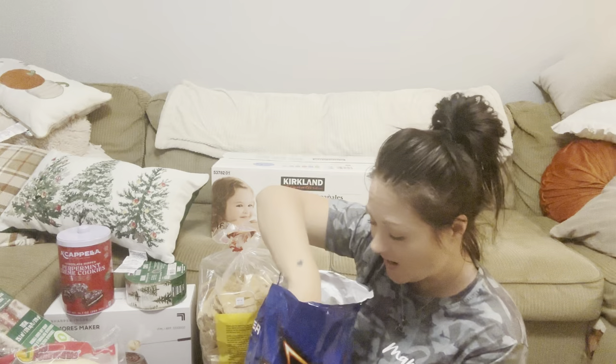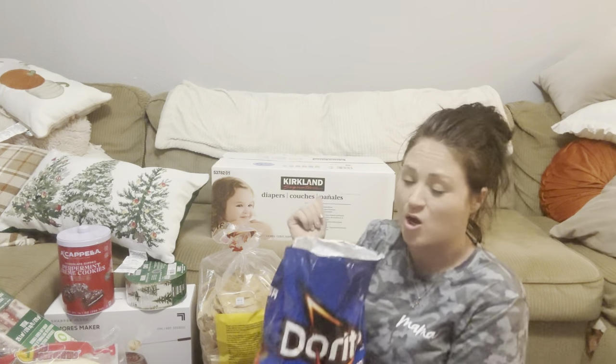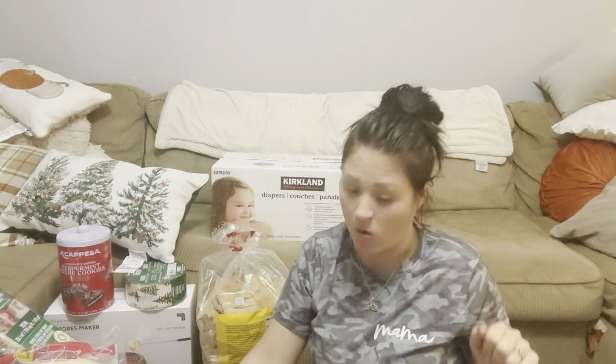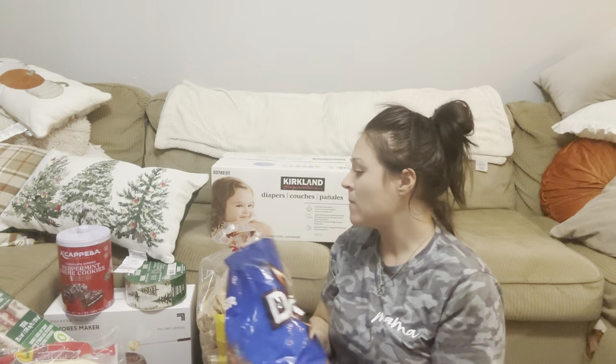So the story behind the bag being open — when I walked out of the store, the line at the Costco food court was from the food court all the way down the parking lot. I had already paid for a hot dog meal and two slices of pizza — cheese for the baby and pepperoni for me. We stood there so long that I opened my chips. You bet I did.